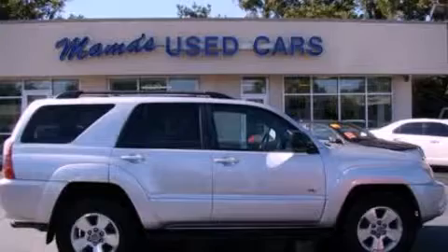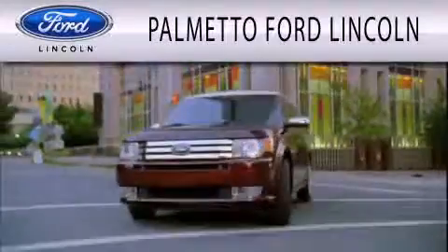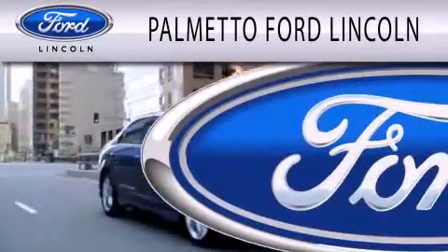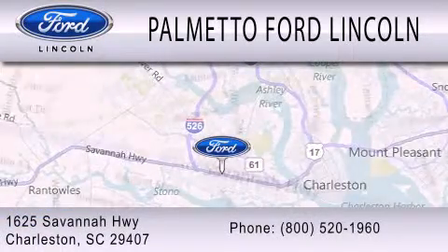Please call today to reserve this vehicle for a test drive. Palmetto Ford Lincoln is dedicated to doing everything possible to ensure that the experience you have selecting your next vehicle is as pleasant as possible. We are located at 1625 Savannah Highway in Charleston.